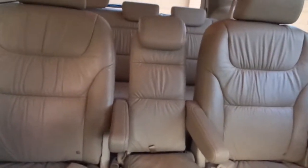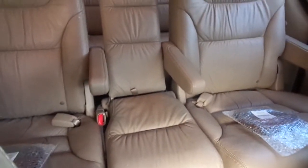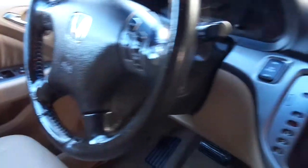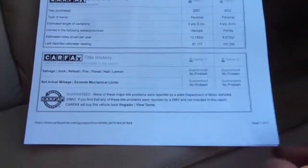It has a middle section seat that can come out to give you captain's chairs in the back, plus rear air conditioning. These are one of the nicest, most comfortable vehicles you'll ever ride in. I'm going to go ahead and leave the Carfax right here in the glove compartment for you.